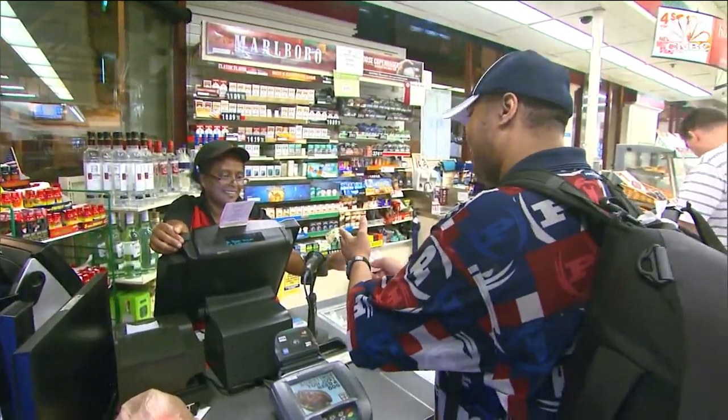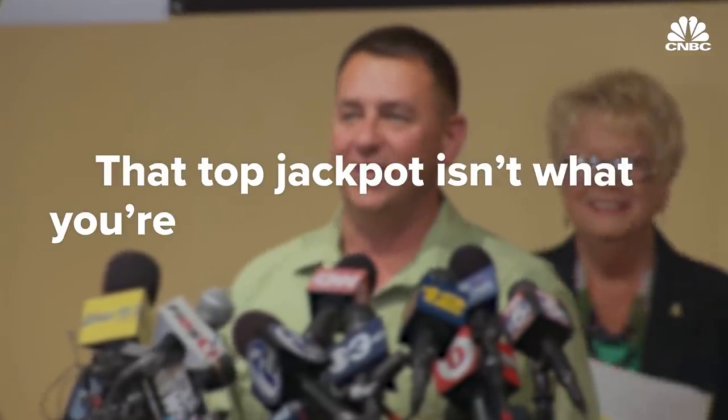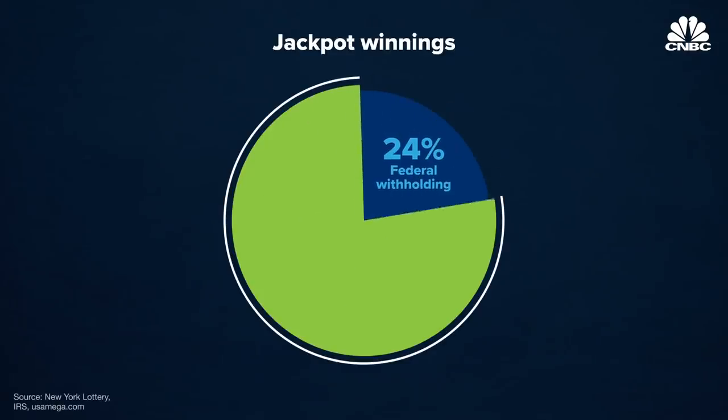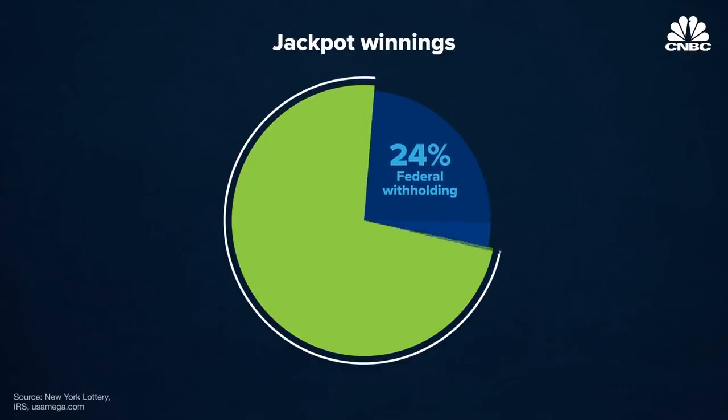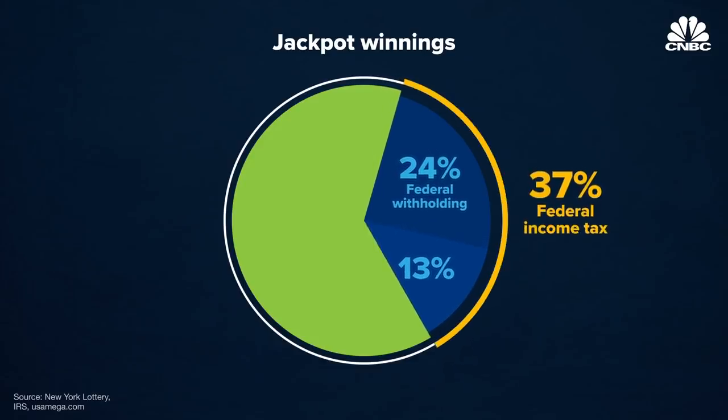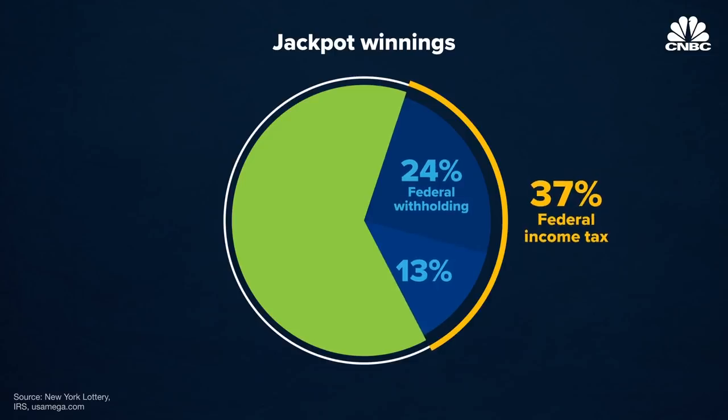So that's what the states do with their portion of lottery revenue. And then there's the path of the prize money. Let's say you beat the odds and your ticket has all six winning numbers. The first thing to know — that top jackpot isn't what you're going to be taking home. The federal government automatically skims 24% off the top. Then at tax time, Uncle Sam collects the rest. Prize money is treated like income, so the IRS is going to tax you with a top income bracket of 37%.